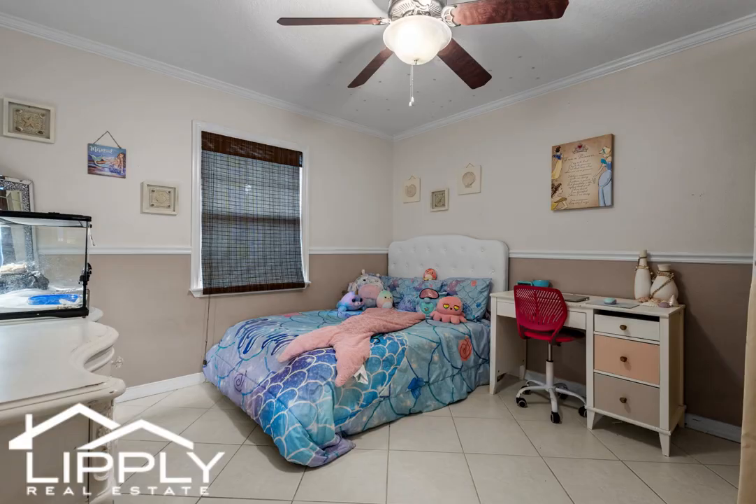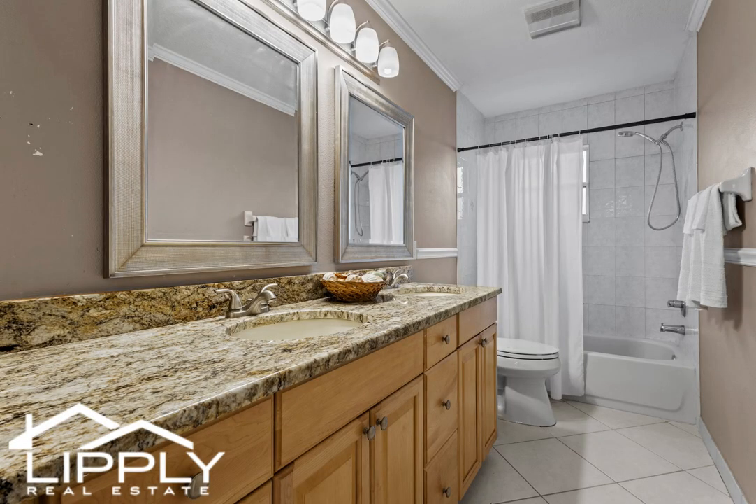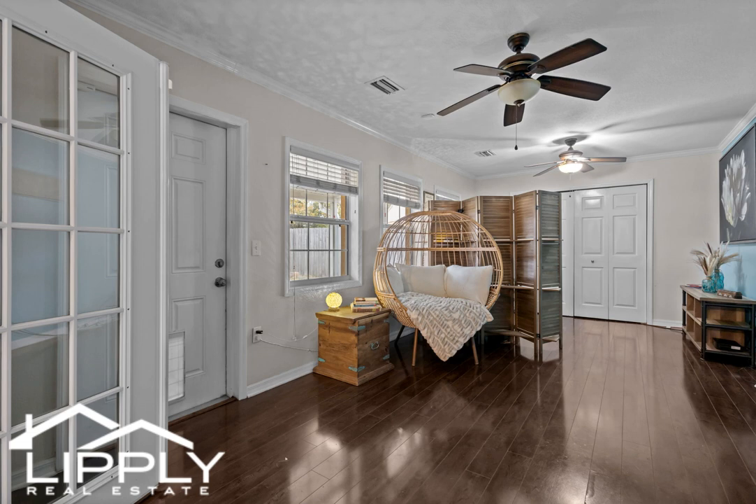Two additional bedrooms and a bathroom on the opposite side provide privacy and convenience. The oversized fourth bedroom offers flexibility as an office or den with access to the exterior-covered, screened-in patio. Don't miss the chance to make this home your new home.